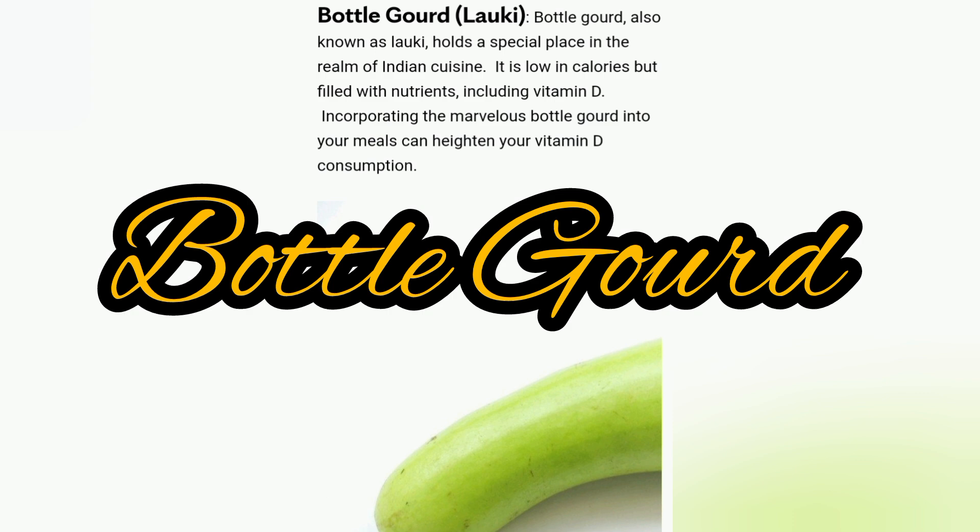Bottle gourd, also known as Lauki, holds a special place in the realm of Indian cuisine. It is low in calories but filled with nutrients including vitamin D. Incorporating bottle gourd into your meals can heighten your vitamin D consumption.